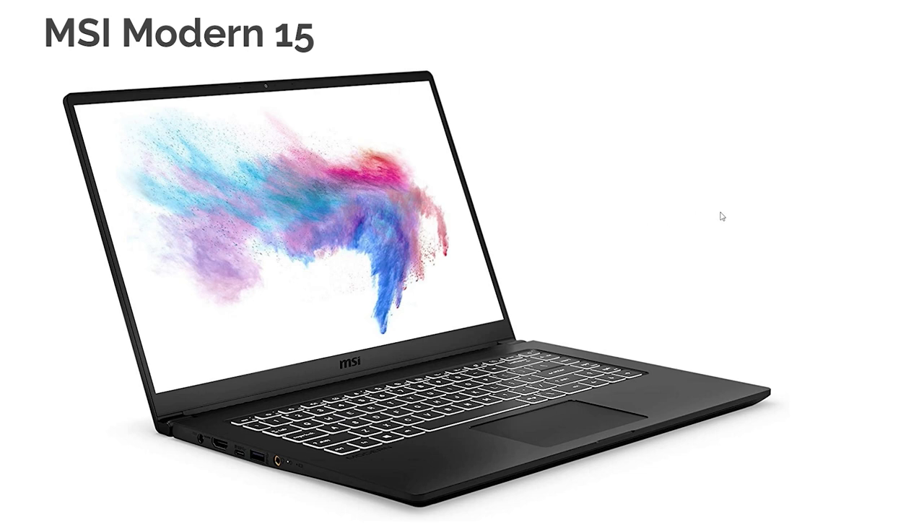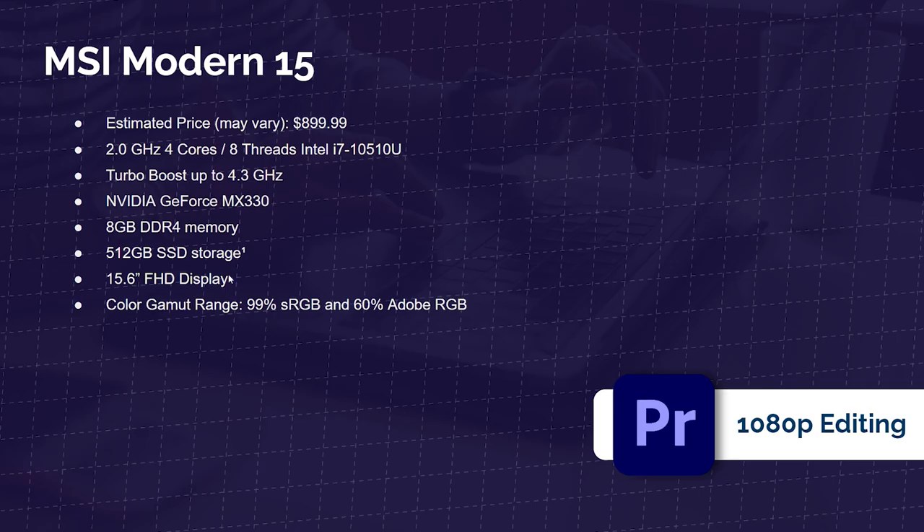Next up is the MSI Modern 15. We're starting to see better color gamut range here: 99% sRGB and 60% Adobe RGB. Make sure you get the i7-10510U model to get that color gamut range — I confirmed with MSI that only the i7 version has it, not the i5. It comes with the MX330 GPU, 8 GB of RAM, and a 512 GB SSD. Great laptop with good build quality, solid for on-the-go use.